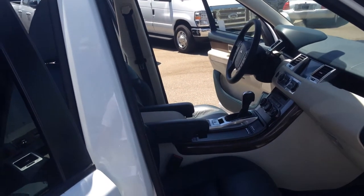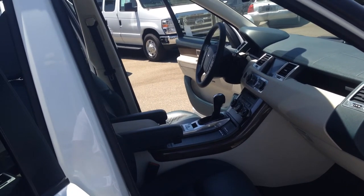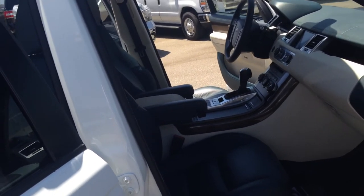Ocean premium leather seating surfaces contrasted with the ivory trim. The nice part about this interior is that it's dark where it needs to be in your high traffic areas, so you never have to worry about dirt or mud or anything like that.